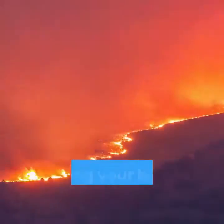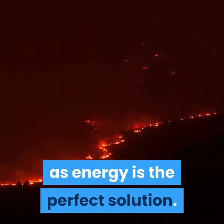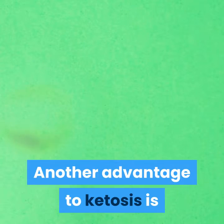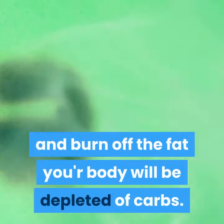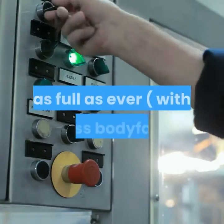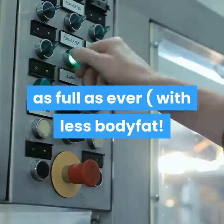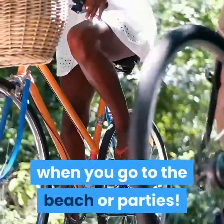Once Sunday starts, it's back to the no-carb, high-fat, moderate-protein diet. Keeping your body in ketosis and burning fat as energy is the perfect solution. Another advantage to ketosis: once you get into the state of ketosis and burn off the fat, your body will be depleted of carbs. When you load up with carbs, you will look as full as ever with less body fat — which is perfect for occasions on weekends when you go to the beach or parties.